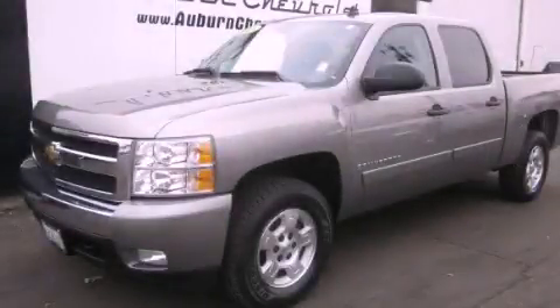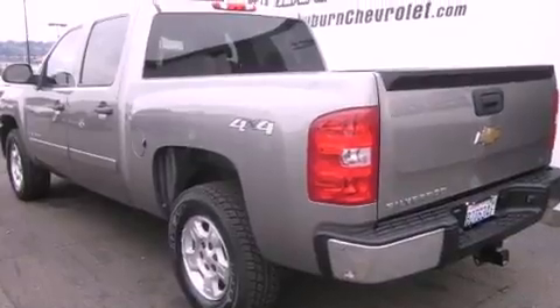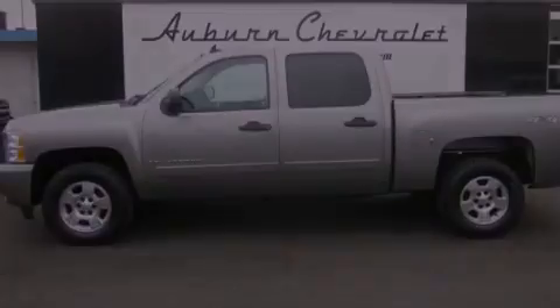This is a 2008 Chevrolet Silverado 1500. Strong, durable, and dependable. It features a 5.3-liter, eight-cylinder engine, an automatic transmission, and four-wheel drive.